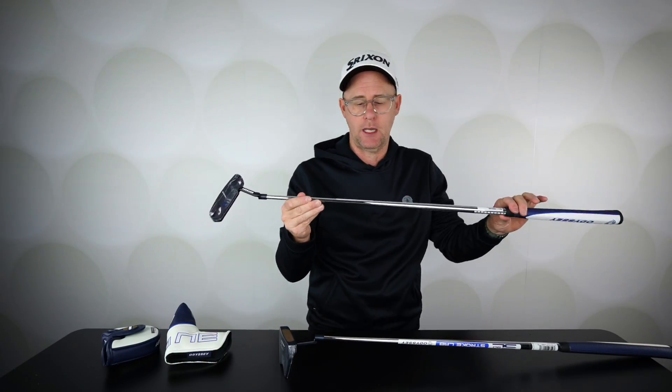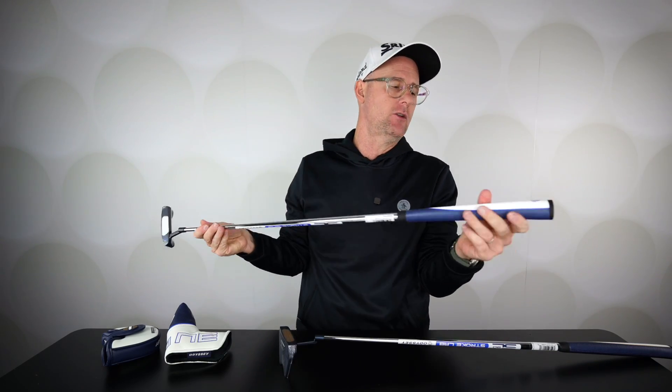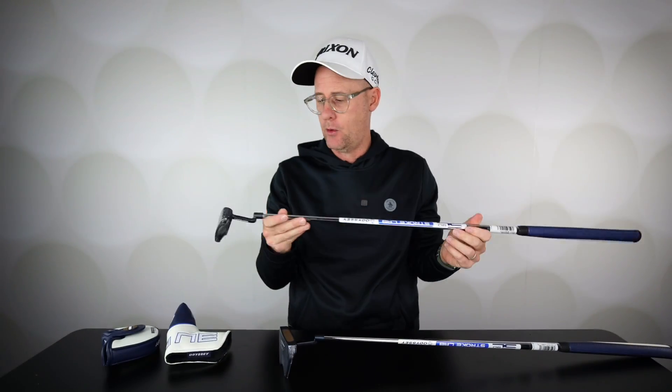Still getting the classic shape, still getting the classic finish. We get the Stroke Lab shaft that we've seen for years now from Odyssey, and very good quality golf grips as well. They're good looking high-end putters, now developed with AI to try and help you hole more putts and hit more putts closer to the hole through distance control and the help of artificial intelligence.